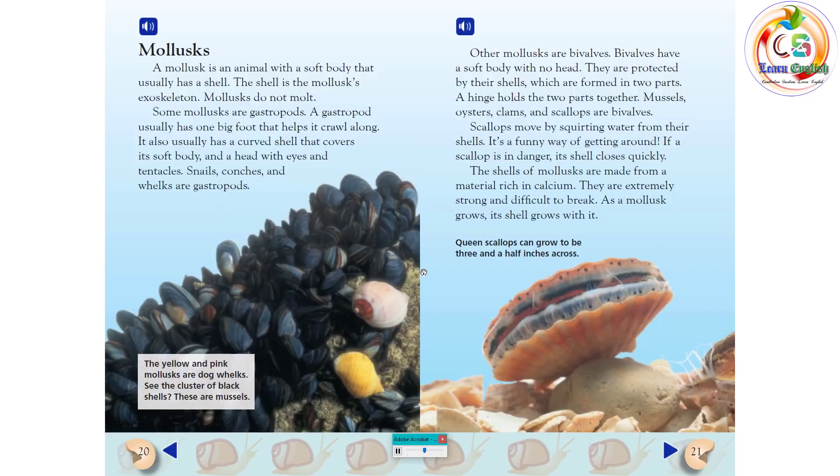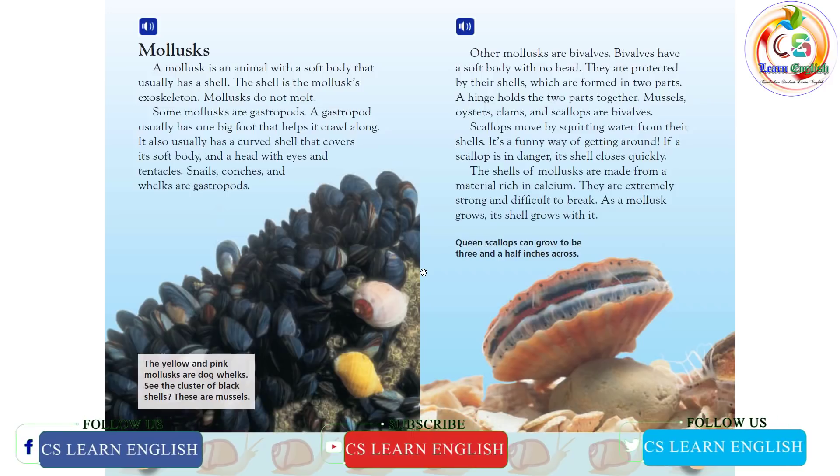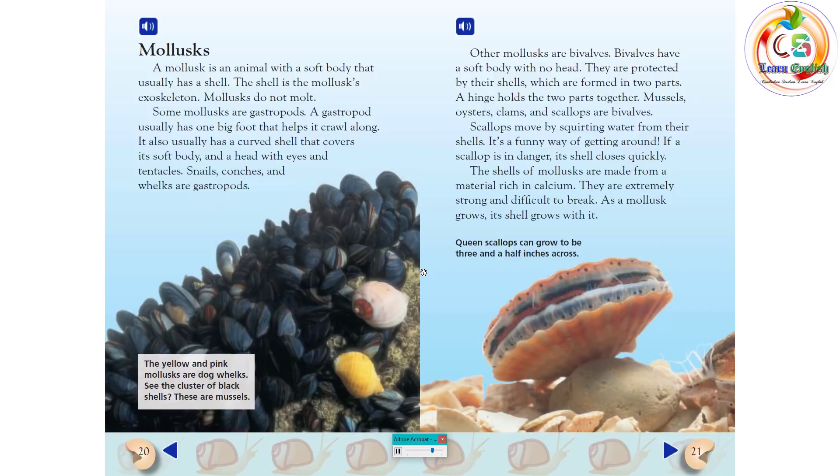Scallops move by squirting water from their shells — it's a funny way of getting around. If a scallop is in danger, its shell closes quickly. The shells of mollusks are made from a material rich in calcium. They are extremely strong and difficult to break. As a mollusk grows, its shell grows with it.